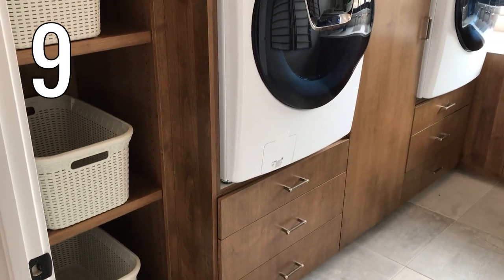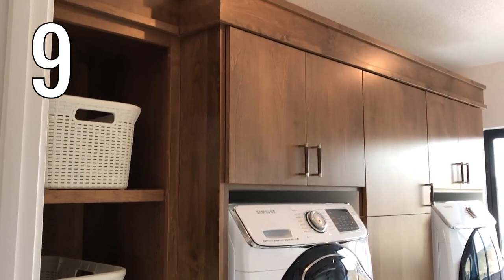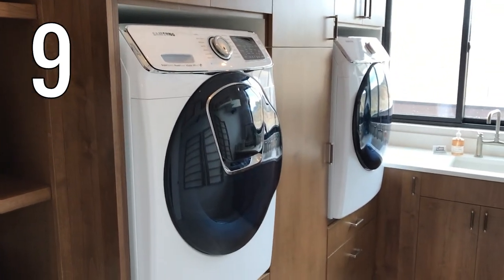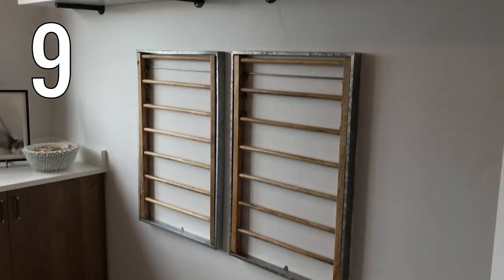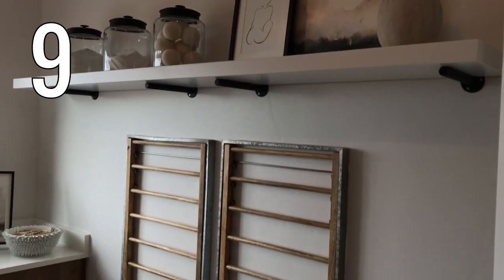Number nine. We love storage baskets. Baskets on shelves make for easy accessible storage that can adapt to your needs. Look how much storage space this built-in unit around the machine gives — real drawers underneath the machines, not the skinny plastic pedestal drawers that don't fit much. A couple of wall-mounted drying racks also give you space for those items that don't go in the dryer but fold up out of the way when you're done.